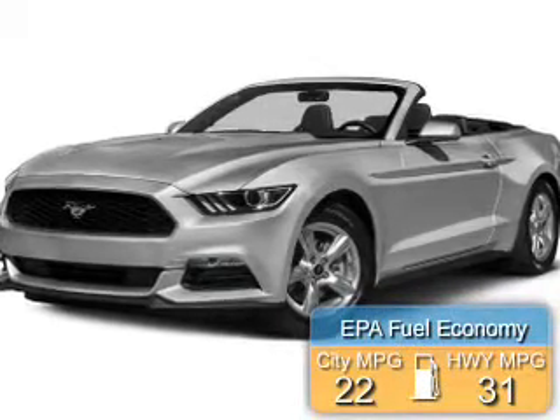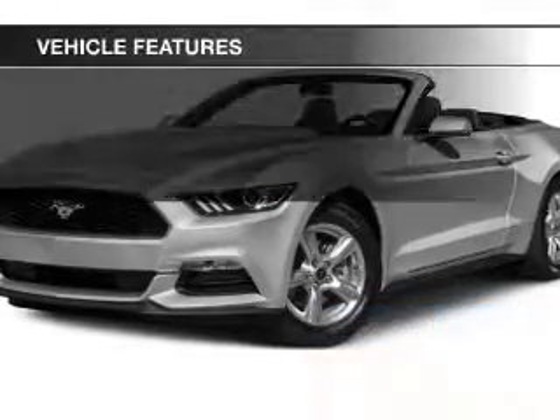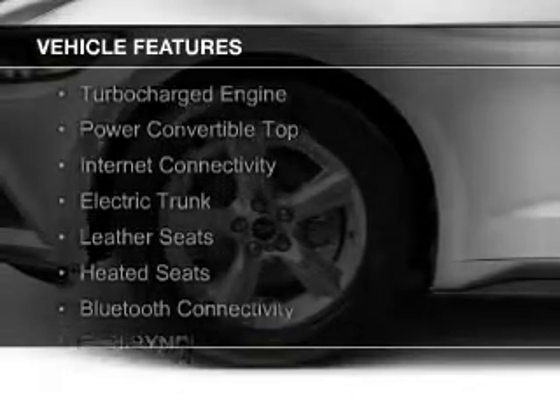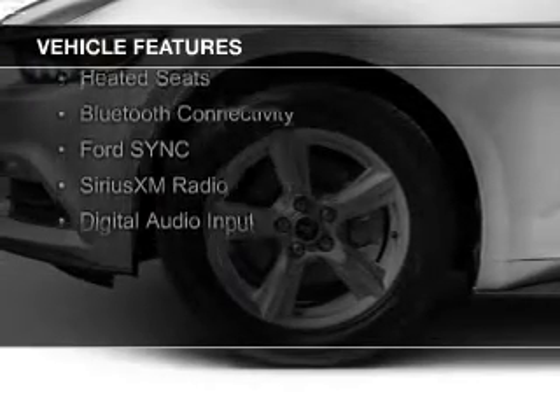Great fuel efficiency saves you money by requiring fewer trips to the gas station. The features include a turbocharger, a power convertible top, internet connectivity, and an electric trunk.